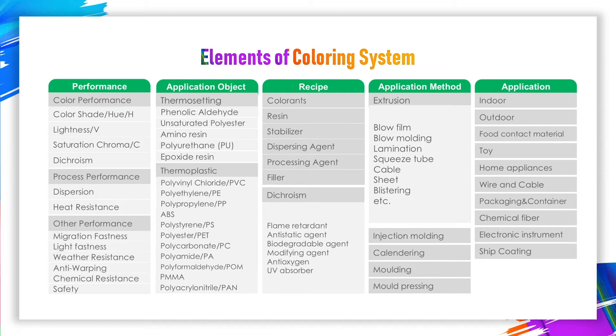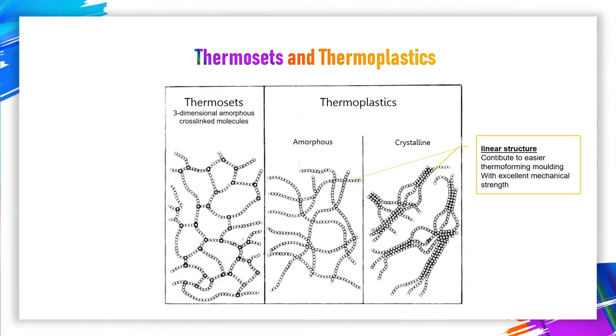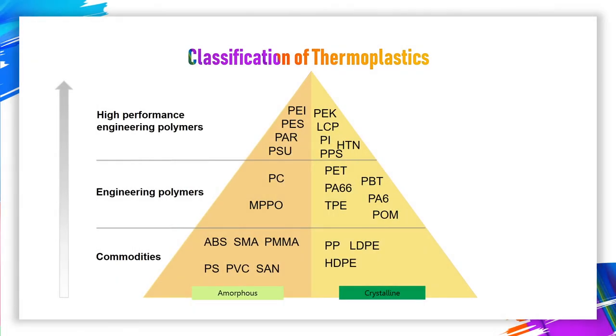We can study the essential requirements of plastic coloration from three aspects. The first one we need to know is the types of plastics and some typical requirements for selecting colorings. There are many kinds of plastics which require different types of colorings. According to the properties of plastics after heating, they can be divided into two categories: thermoplastic and thermosetting plastics. Thermoplastic molding process is very simple but turns out excellent mechanical strengths. PVC, PE, PP, PS, and ABS are very typical thermoplastics.